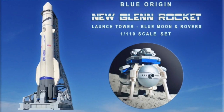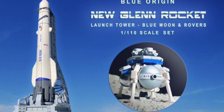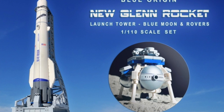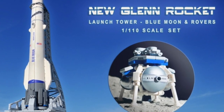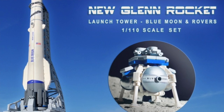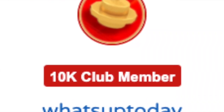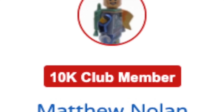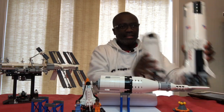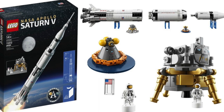The Blue Origin New Glenn rocket and launch tower and the Blue Moon Lander — this is a 1 to 110 scale set. This is a collaborative design by Valerie Roche and her co-designer Matthew Nolan. You know, Valerie, if you remember, brought you the Saturn V, which did extremely well, and I still think it's a great collection and a great collector's item to add to any LEGO collection.